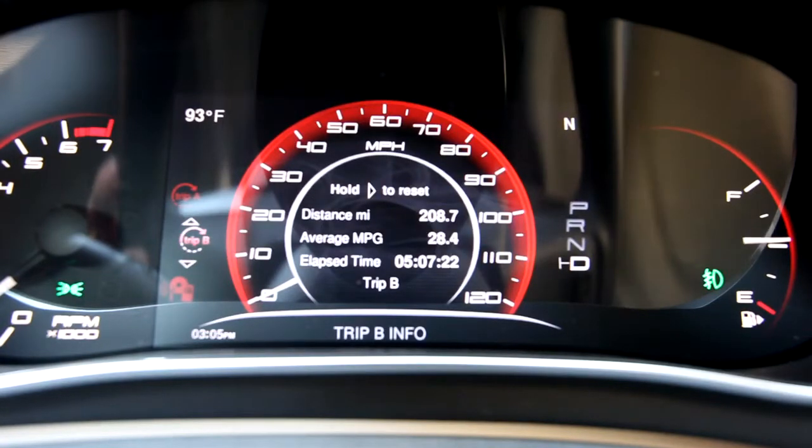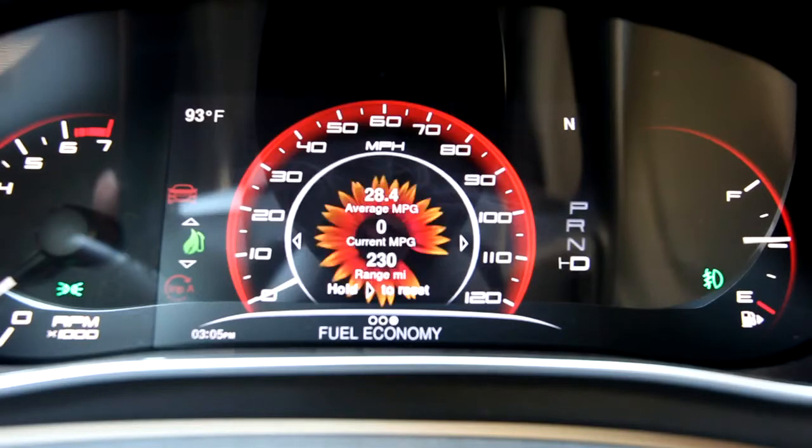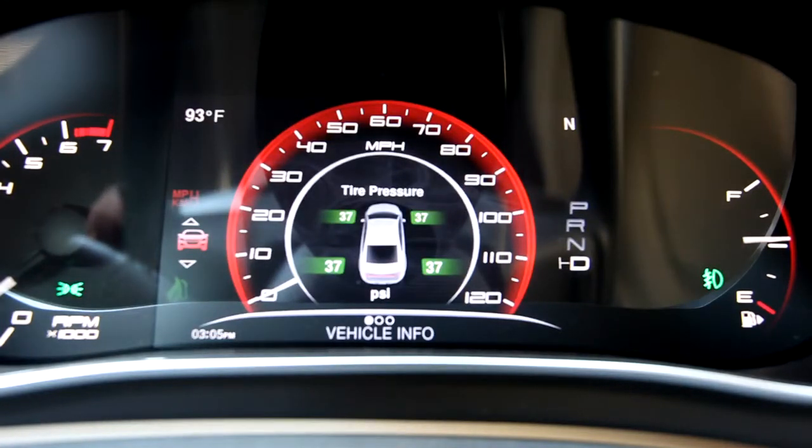There's all of our trip and print information. You can keep track of your eco rating here, all sorts of different parameters — a little flower, though I don't know why you'd want that. Vehicle information: coolant temperature, how long the engine's been running, tire pressure, all that business.